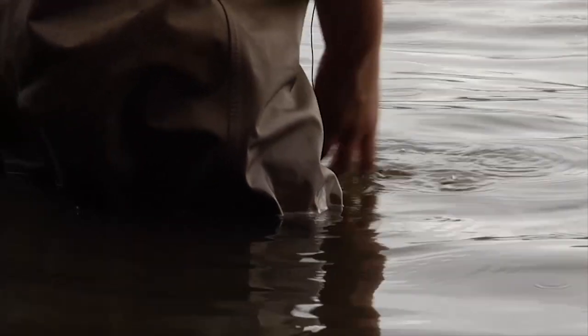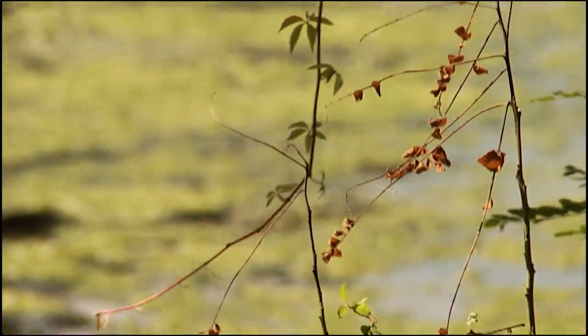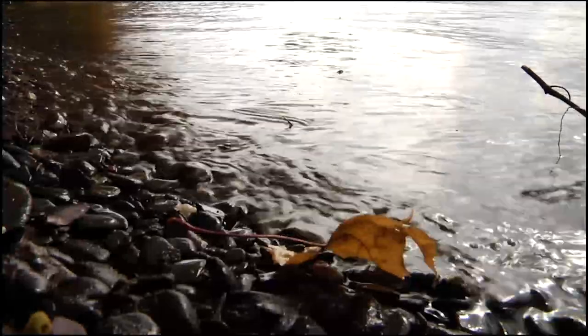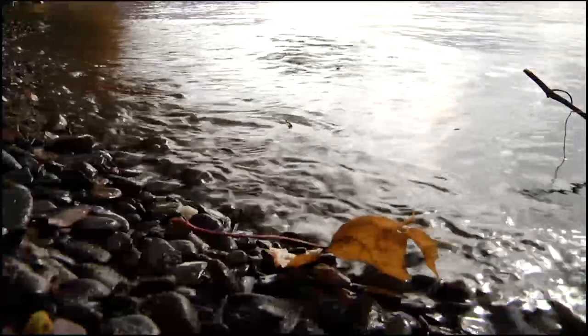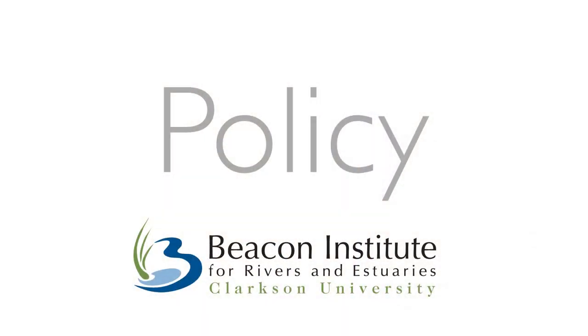According to UN Water, approximately 3.5 million people die each year due to inadequate water supply, sanitation, and hygiene. They tell us the biodiversity of freshwater ecosystems has been degraded more than any other ecosystem. To protect our waterways, restore ecosystems, and maintain the health of our communities, Beacon Institute is advancing science and technology for a better understanding of rivers and estuaries.